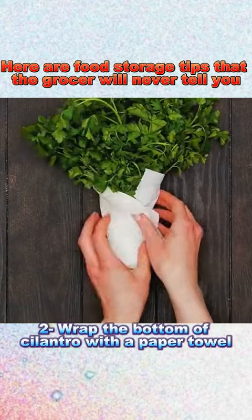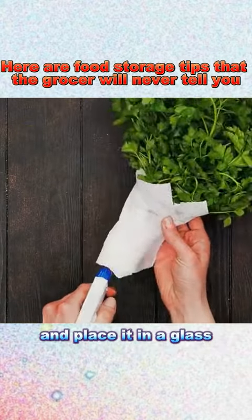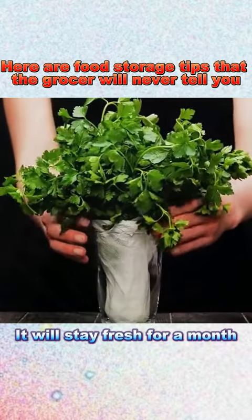2. Wrap the bottom of cilantro with a paper towel, mist it with water, and place it in a glass. It will stay fresh for a month.